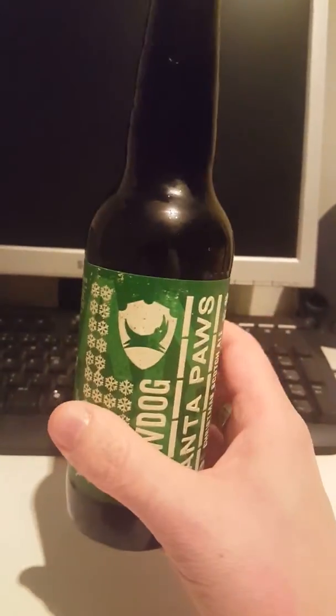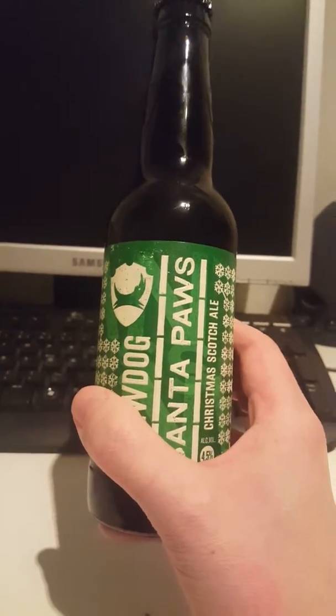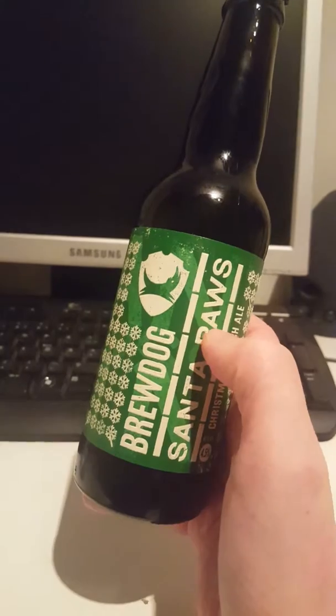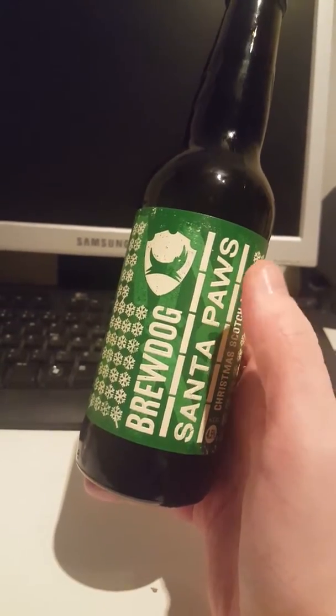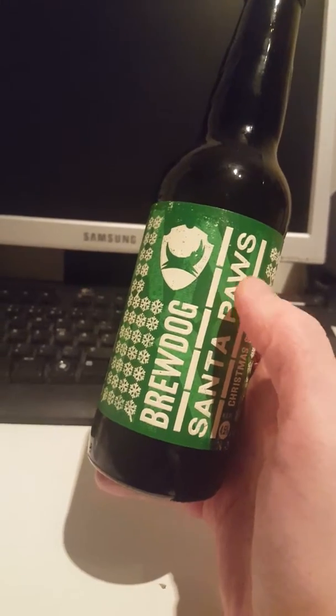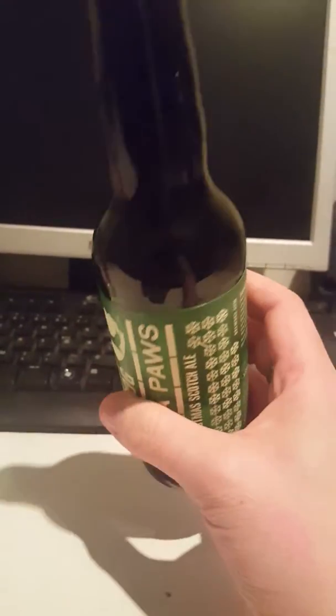So yeah guys, another Christmas beer. I haven't done many Christmas beers on the channel. I did one from Sam Adams in the US — it was their Winter Lager, a decent nice beer. And I also did one from Rogue Ales in the US, it was their Santa's Private Reserve, also a nice Christmas beer.